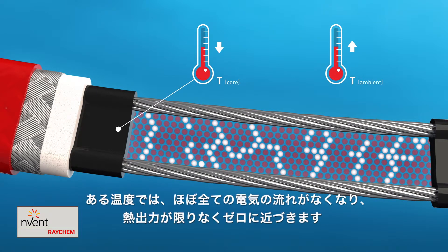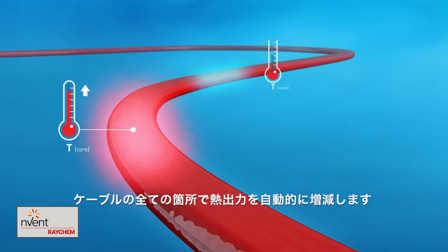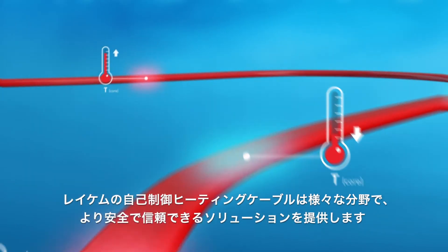At a certain temperature, almost all electrical paths are disrupted and power output is close to zero. A self-regulating heating cable adjusts its power output along its entire length. That's what makes it a safe and reliable solution for many applications.